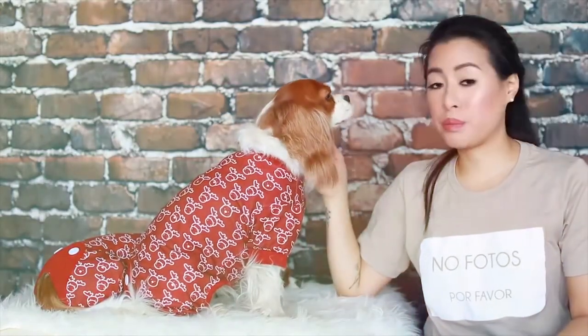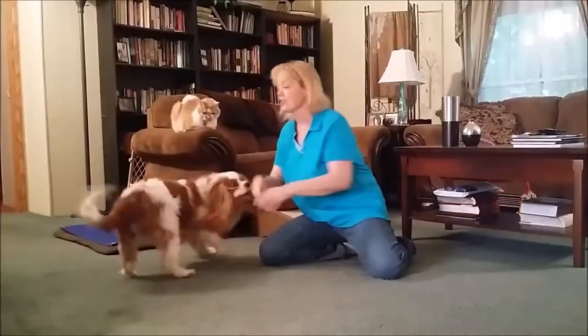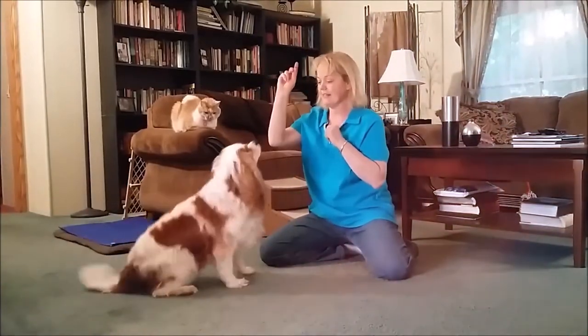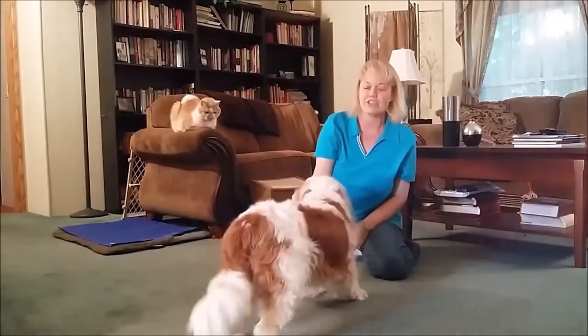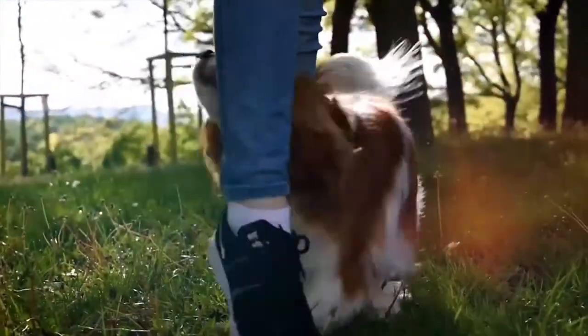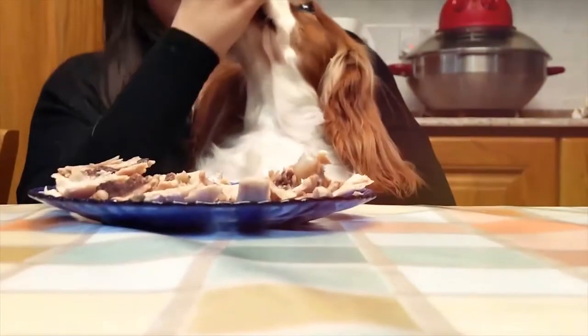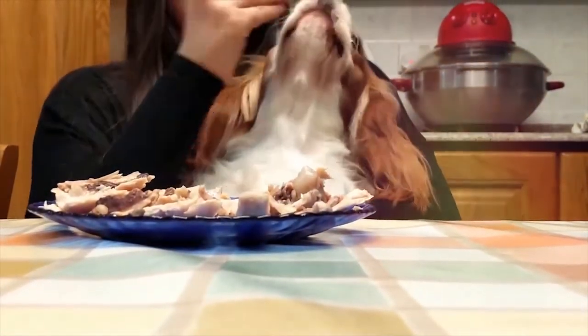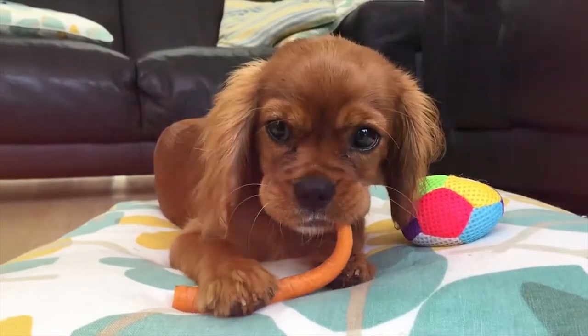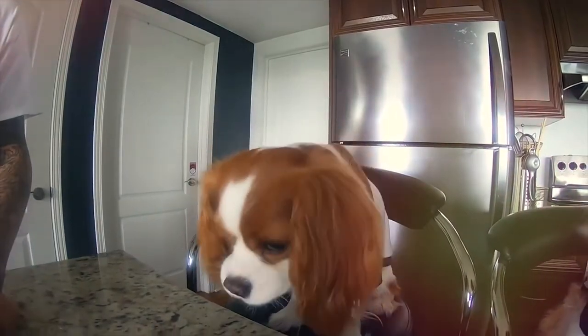Cavalier King Charles Spaniels enjoy a good brushing and consider it bonding time with you. A cavalier should be fed a high-quality dog food appropriate to the dog's age. Some cavaliers are prone to getting overweight, making it very important not only to feed these dogs correctly, but also to monitor them regularly to catch any changes in weight or condition as quickly as possible. If you're training them with treats, go easy — treats can be an important aid in training, but giving too many can cause obesity. Feed them small amounts of boiled liver or chicken cut into small cubes. Avoid filling cavaliers up with table scraps or foods lacking in nutritional value, since these can cause a dietary imbalance and possibly lead to health problems.